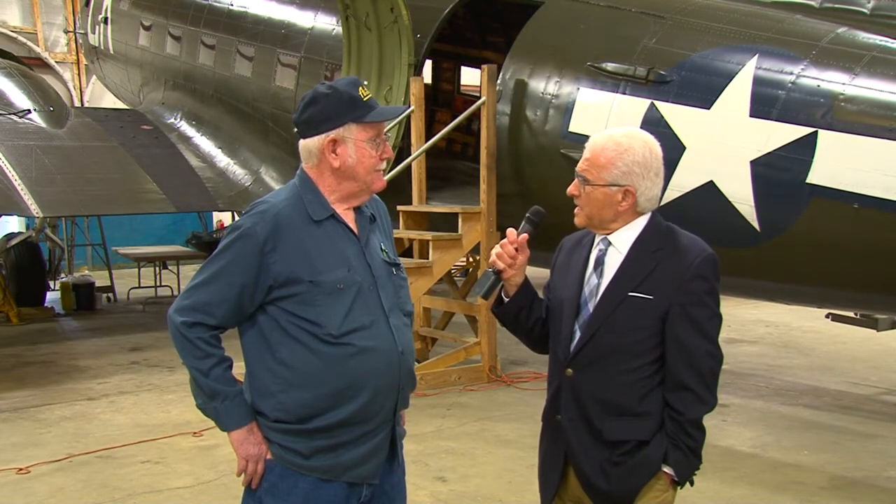Do you ever find out about the history of the planes or the pilots who flew them? I can tell you about the C-47 — our newest plane. The pilot's name was Frome, F-R-O-M-E. We have a lot of information about him. We contacted him once we got the plane and found he was still alive down in Arizona. He was hard of hearing, so it was hard to communicate with him. But about three months after we found him, he passed away, so we couldn't really pick his mind as much as we would have liked.